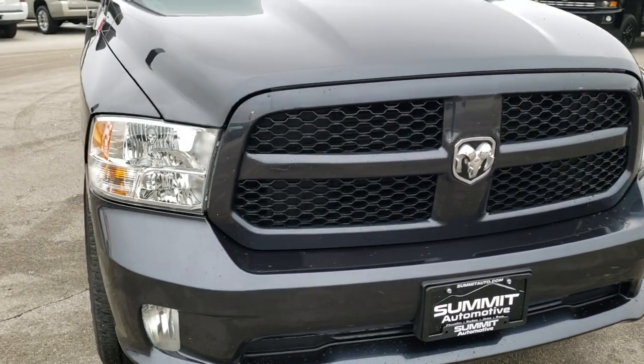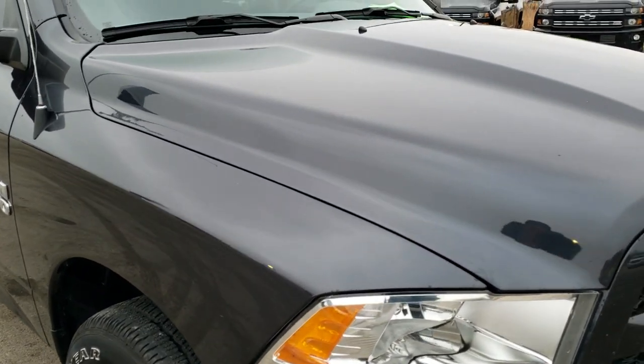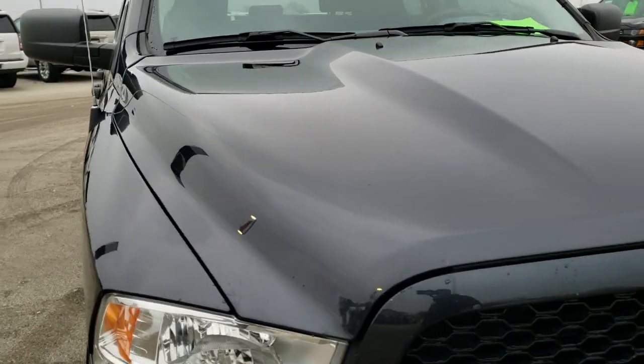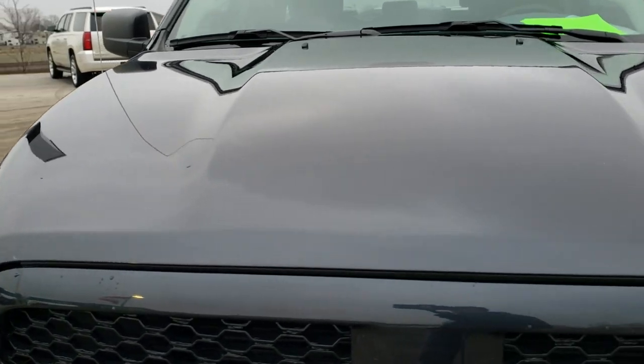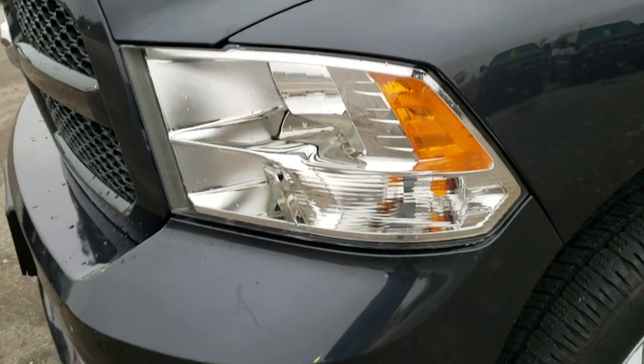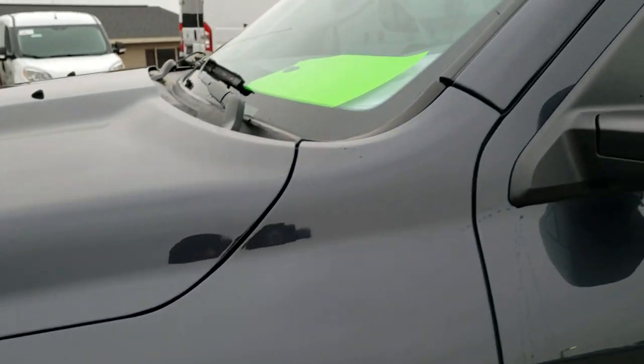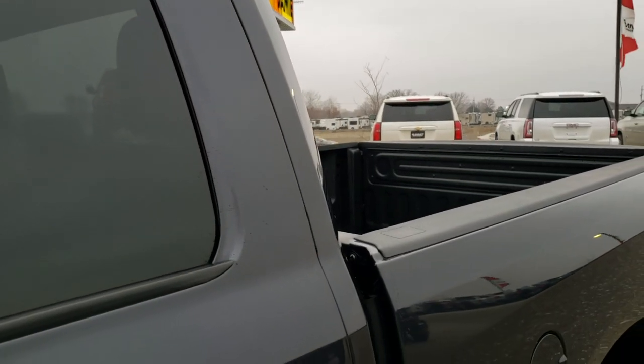Today we are checking out this super clean 2018 Ram 1500 quad cab short box. This truck has the award-winning 3.6 liter Pentastar V6 motor and it has been fully safety inspected by our service shop, has a fresh oil and filter change, all the fluids have been checked and topped off, and this truck is 100% ready to go.